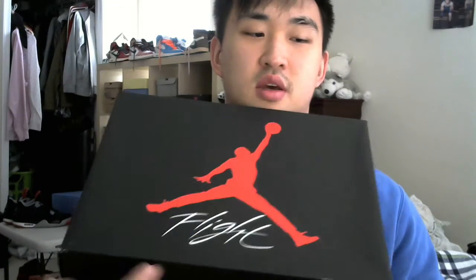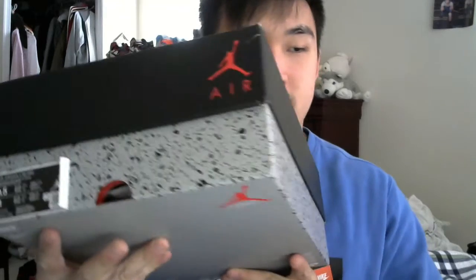First things first, the box. It's pretty simple — pretty red Jumpman logo with the title 'Flight' on it. Pretty much the typical Jordan 4 box, has a cement-type outlining across. I got these in a size nine and a half men's, and these retailed at $190, so plus tax here in Maryland they're around $201 to $206. The box is pretty standard, typical Jordan 4 box.